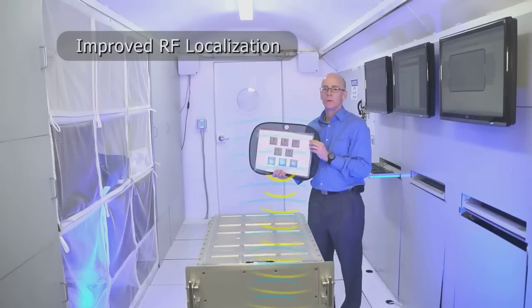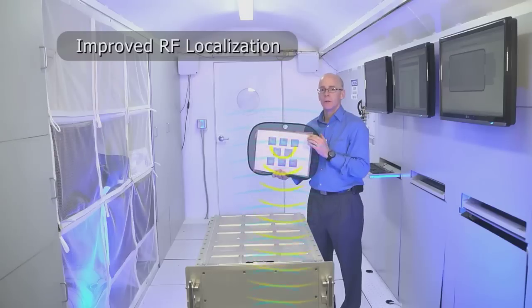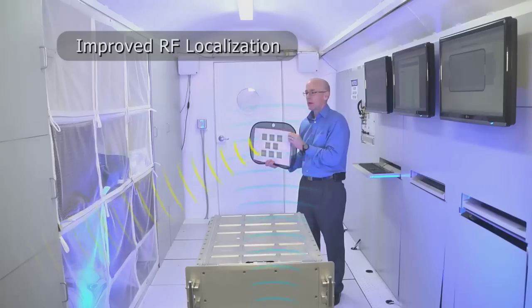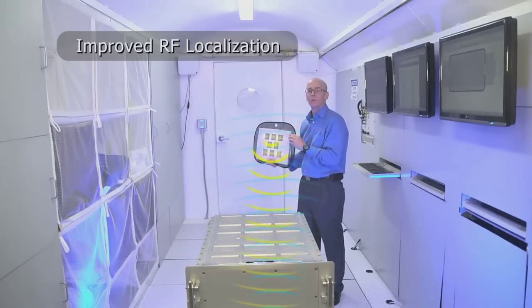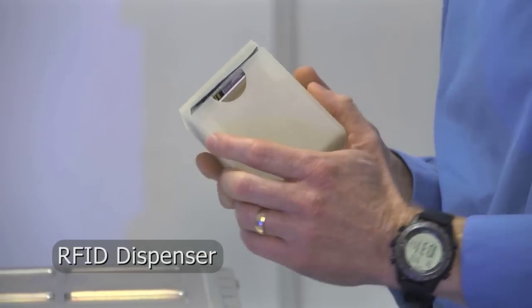We think a better approach is to increase the size of the tag antenna. That allows the tag to receive more energy to power the integrated circuit and then respond back. With the technology that we've developed, as the tag is rotated, the beam automatically steers back towards the interrogator and maintains longer range.